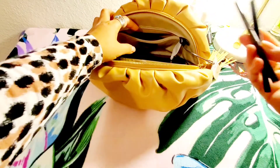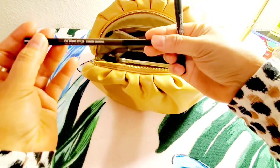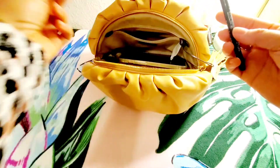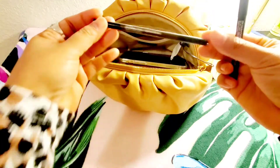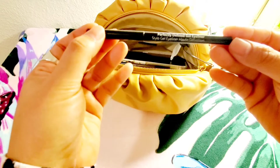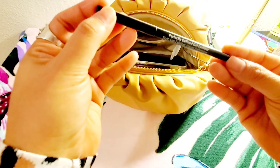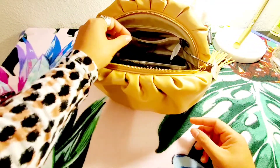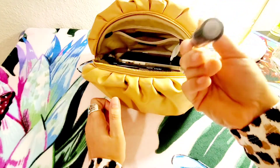I have my MAC eyebrow styler in Spike — this is my favorite MAC product for my eyebrows — and my favorite gel eyeliner from Bobbi Brown, plus my MAC lipstick in Mirror.